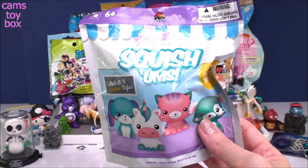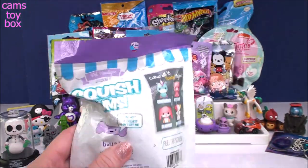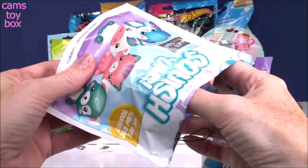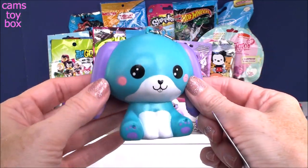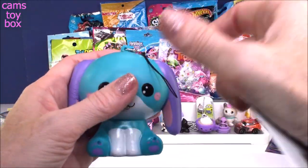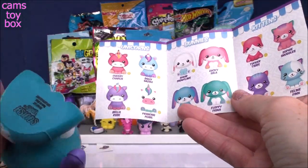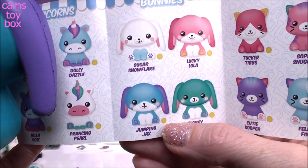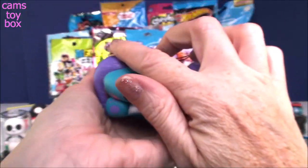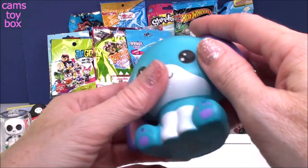Here we have the new Squishems Pet Boutique Series 1 — super, super cute, with 16 different ones to collect in four categories: unicorns, kittens, bunnies, and puppies. I was hoping for a unicorn since I was getting lucky earlier. We got a bunny — the ears are much longer than a puppy's. They have really adorable names and come on a cool little string. This one is Jumping Jacks. You give it a good squish and it has some slow rise — really, really super soft and squishable. Absolutely adorable.